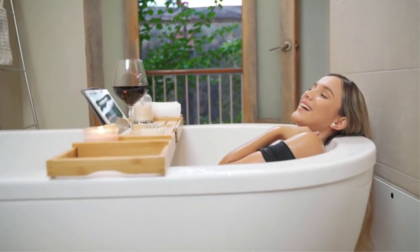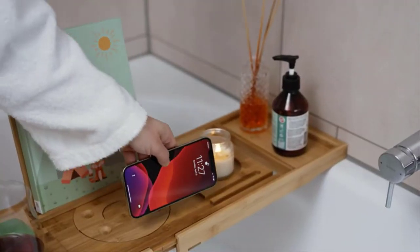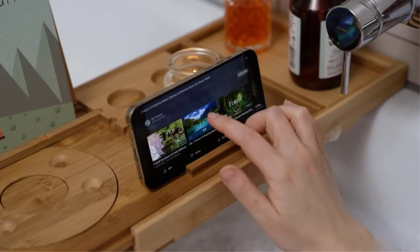Warm baths also soothe sore muscles, and bath salts or essential oils can be used for further relaxation. Some people choose to add a bath tray to their space because it provides an area for reading, enjoying a drink, burning a candle, or holding other bath accessories.